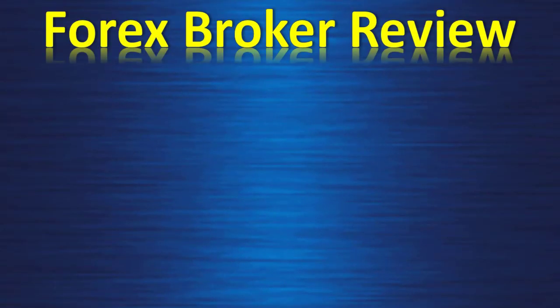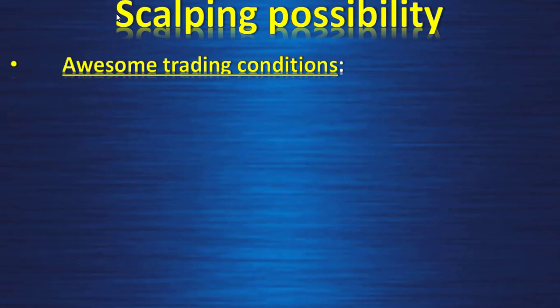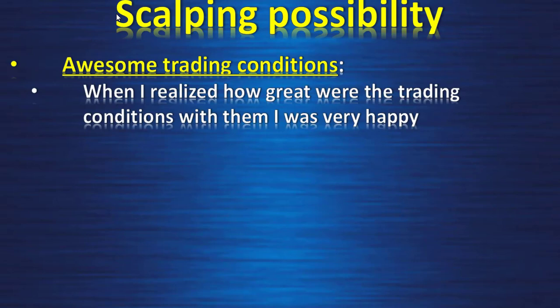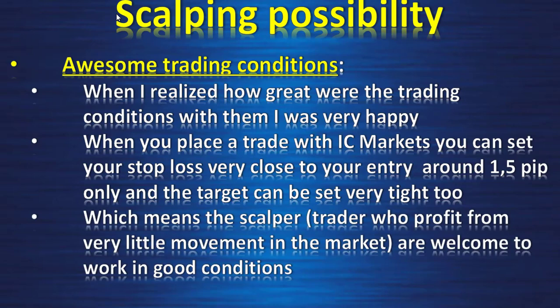Forex broker review: IC Markets — true ECN, scalping possibility. IC Markets offers awesome trading conditions. When I realized how great the trading conditions were with them, I was very happy. When you place a trade with IC Markets, you can set your stop loss very close to your entry — around 1.5 pips only — and the target can be set very tight too, which means scalper traders who profit from very little movement in the market are welcome.